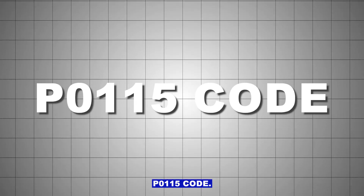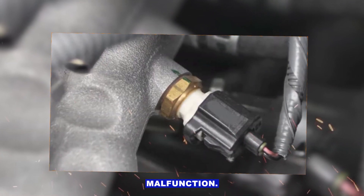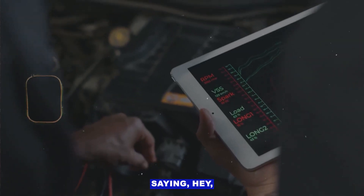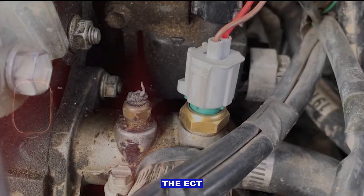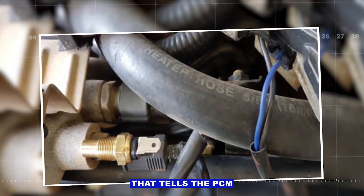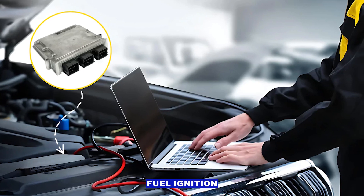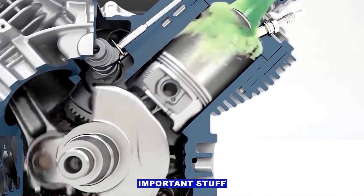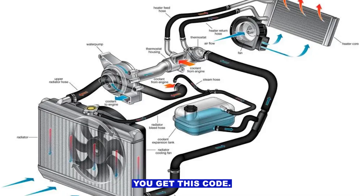P0115 code — that's engine coolant temperature sensor circuit malfunction. Basically, your car's computer is saying the coolant temperature reading it's getting doesn't make sense. The ECT sensor is a little two-wire sensor that tells the PCM how hot the engine is. The PCM uses that info to control fuel, ignition timing, and cooling fans — pretty important stuff. When the signal is out of range, missing, or stuck, you get this code.